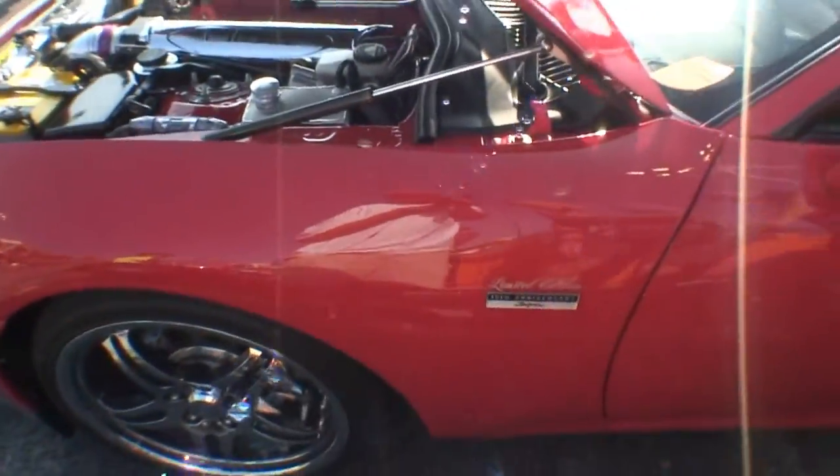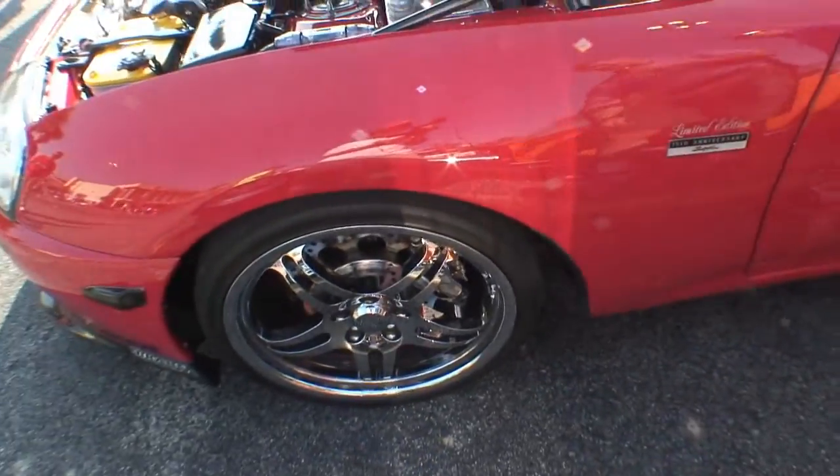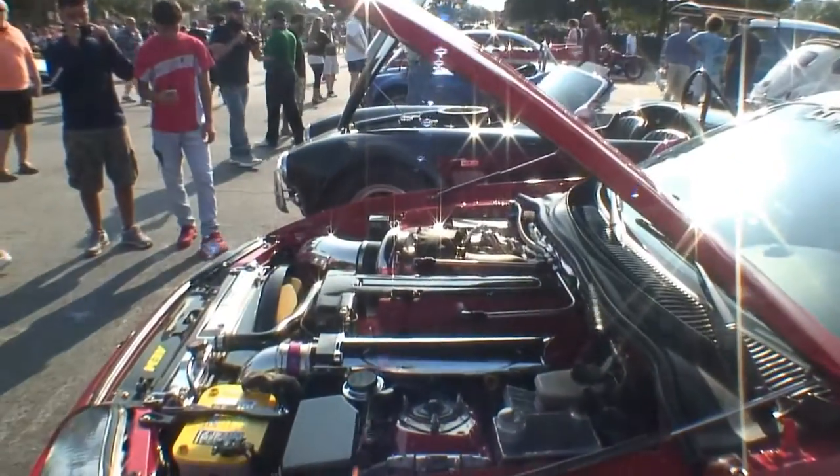Also the brakes we have here are actually racing brakes. They're normally in the racing industry and we're bringing them out to the street performance industry.